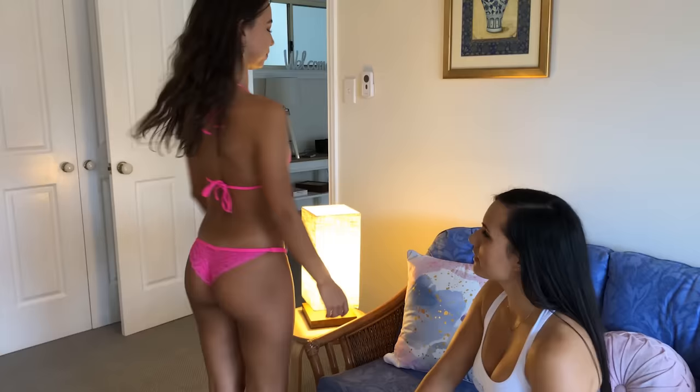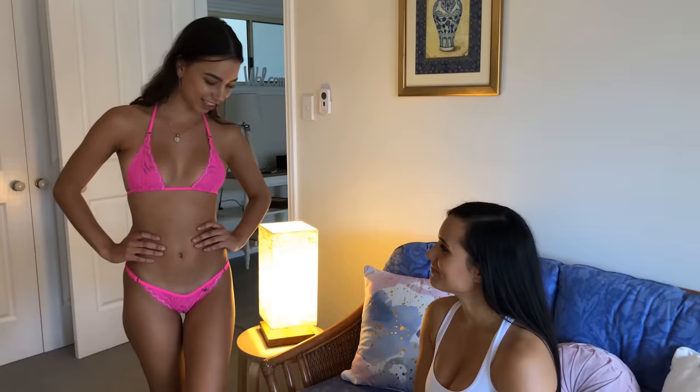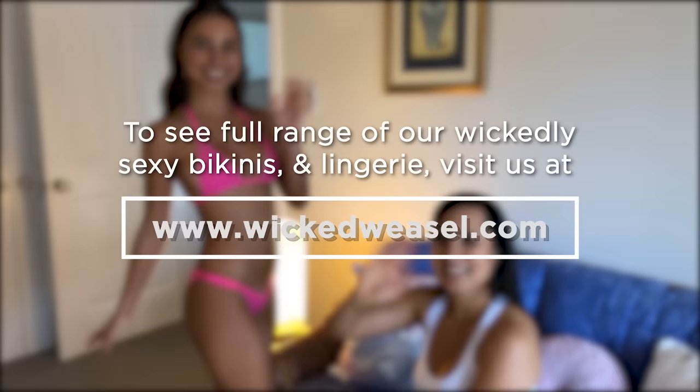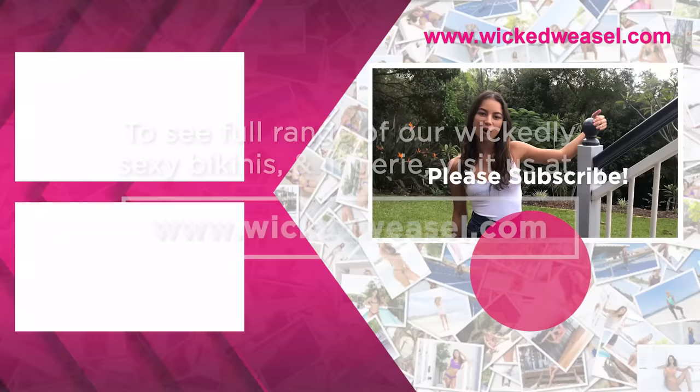Is that the last look for today? It is. I had so much fun opening your parcel with you today. Thank you for inviting me. Thanks for coming guys, and we hope to see you again soon. Bye! We want you to come behind the scenes more often — hit the subscribe button to watch more of the Wicked Weasel models do their thing. Thanks again for watching. Bye!